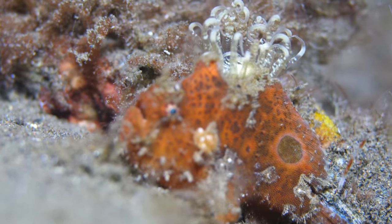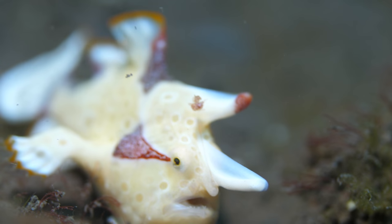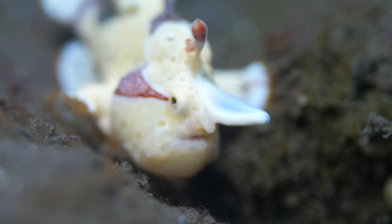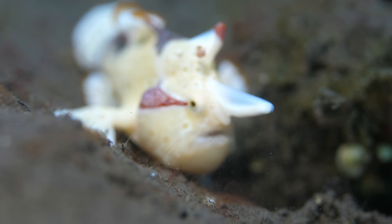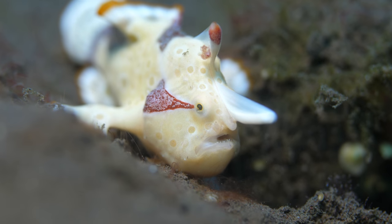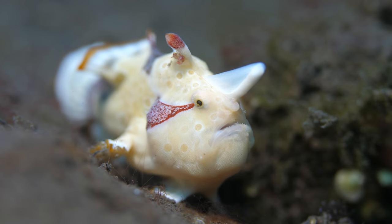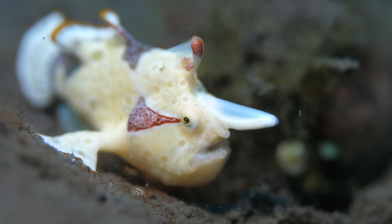We saw five or six different species. The problem is the same species can be the same color. This however was my favorite — a clown frogfish, also known as a warty frogfish. It was just meandering its way down this little tiny canyon, for lack of a better word, on a black substrate. It was gorgeous. This little guy was maybe an inch or so long.